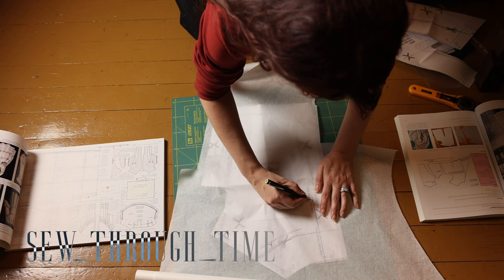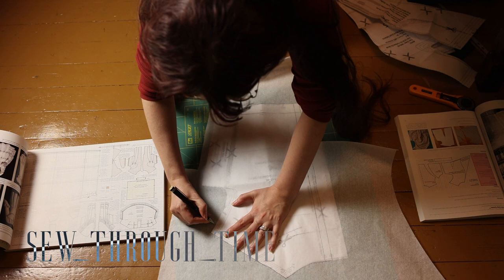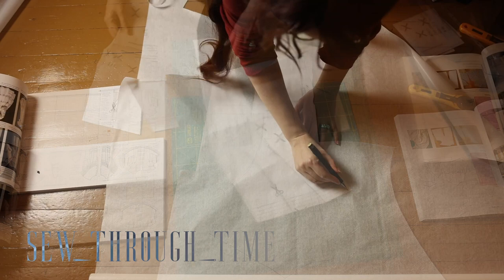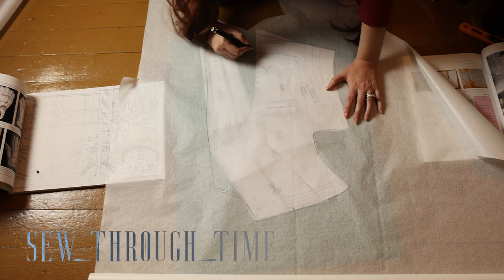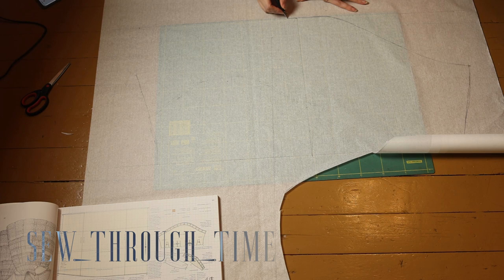Now let's get to making the dress. For the base of my pattern I'm using the 1840s Black Snail Stay Gown bat pattern, modifying it based on what I'm seeing in Patterns of Fashion 1. The pagoda sleeves I'm drafting directly from Patterns of Fashion.